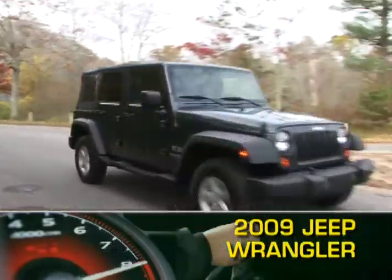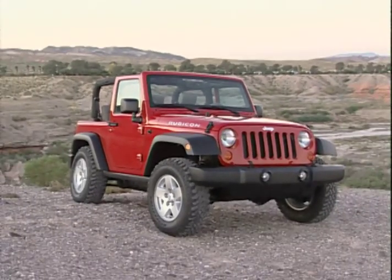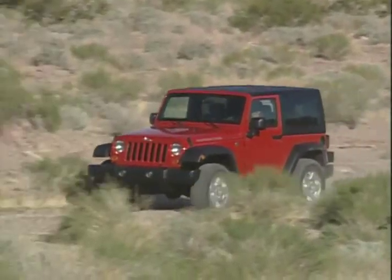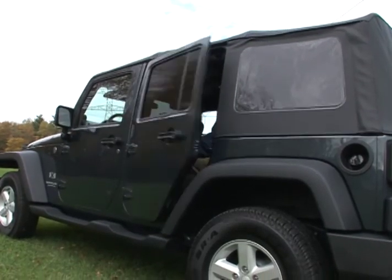It's hard to classify the Jeep Wrangler. Part rock-crawling SUV, part drop-top convertible, this iconic off-roader combines the best of both in either two-door, four-passenger, or four-door, five-passenger configurations.